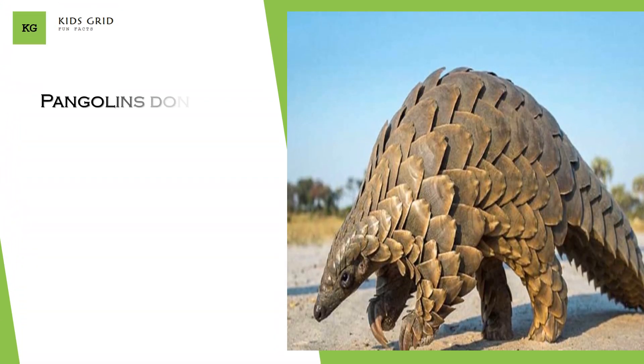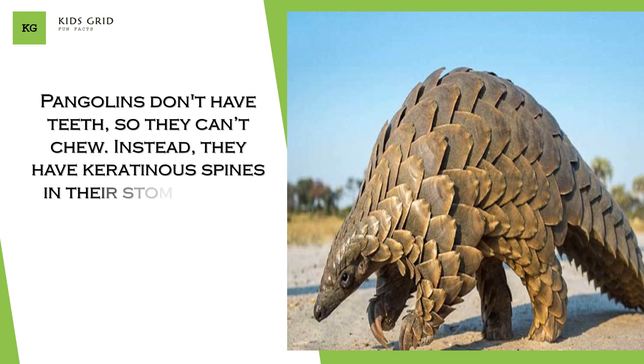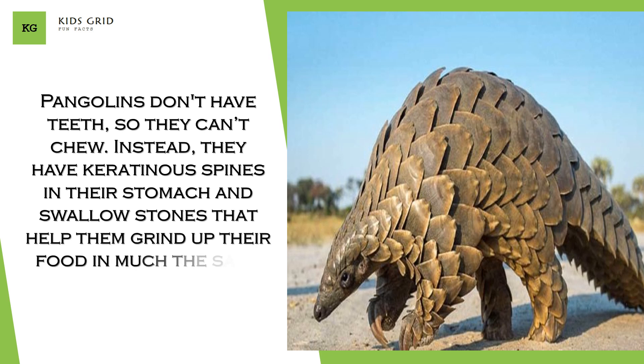Pangolins don't have teeth, so they can't chew. Instead, they have keratinous spines in their stomach and swallow stones that help them grind up their food, in much the same manner as a bird's gizzard.